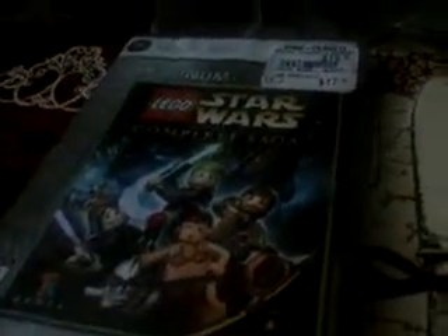Hello YouTube! I got it on GameStop — Lego Star Wars: The Complete Saga. It came from LucasArts and TT Games.